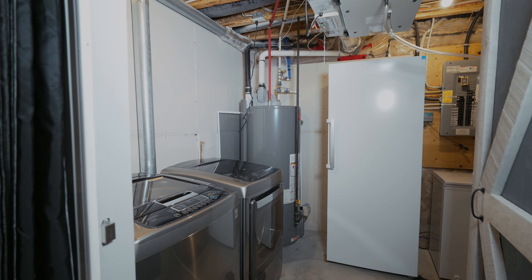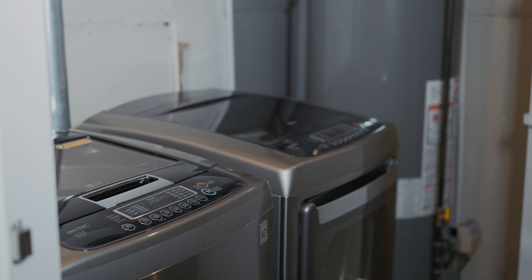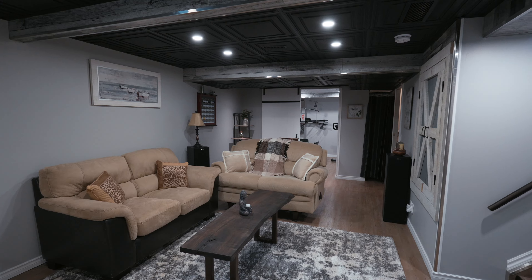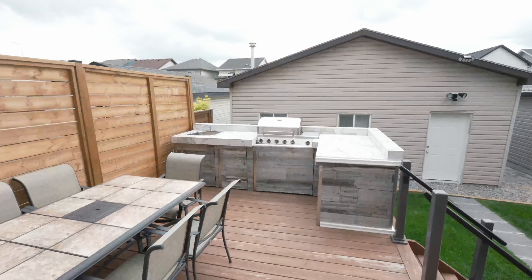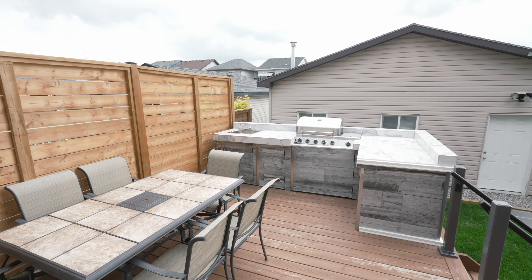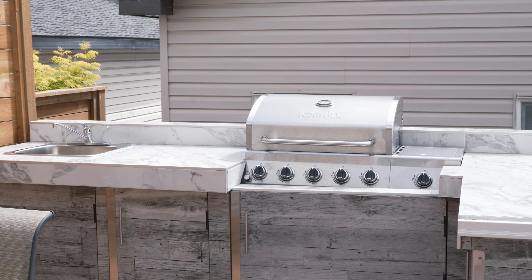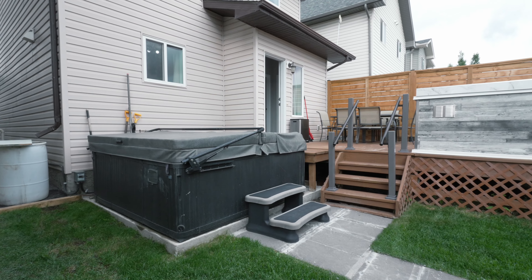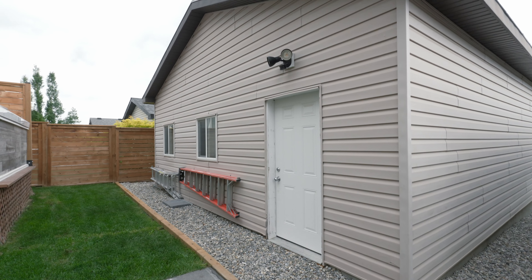This home is also equipped with air conditioning to ensure your comfort throughout the warmer months. Step outside to enjoy the extended deck and custom-built outdoor kitchen equipped with hot and cold water. The yard features a hot tub and a new irrigation system covering both the front and backyards.